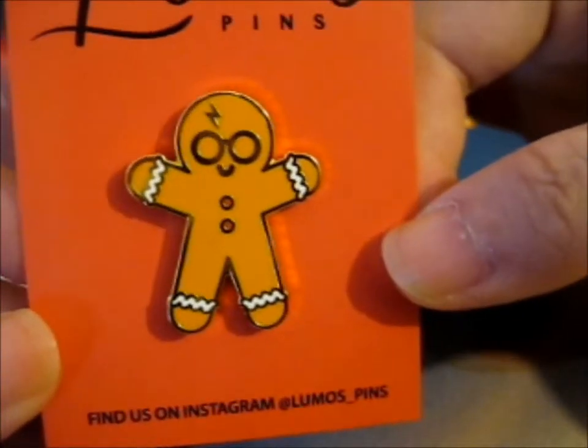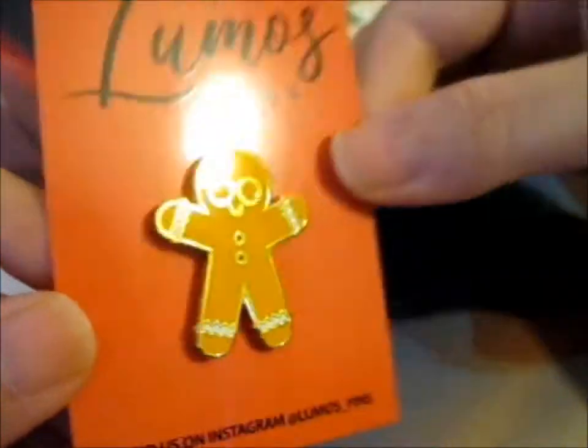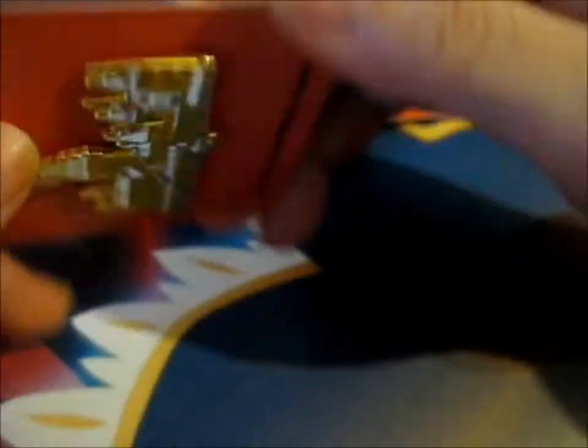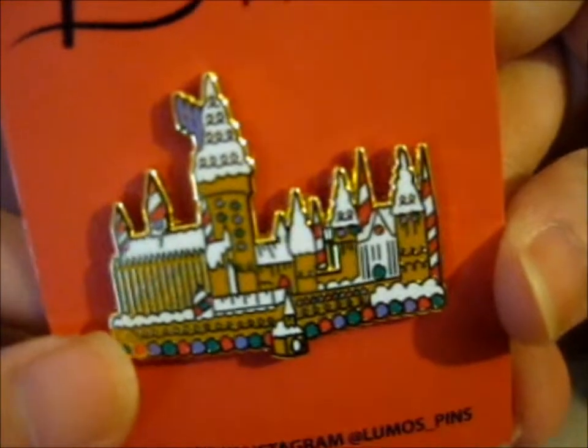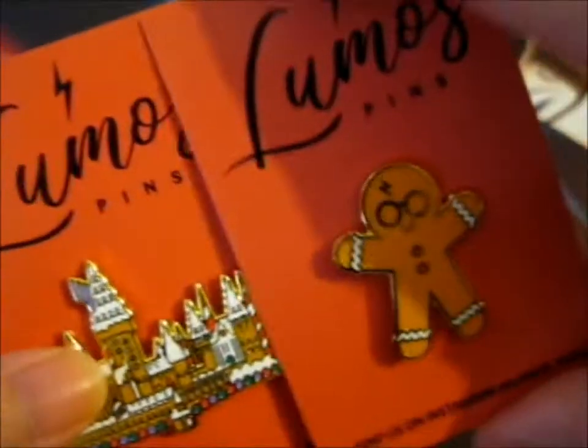Here is a little cute mini hairy gingerbread man. I thought it was really cute, and I needed more Christmas-y things to put on my Christmas mini board. This one is a gingerbread Hogwarts castle — that was pretty cool. So it was just these two.